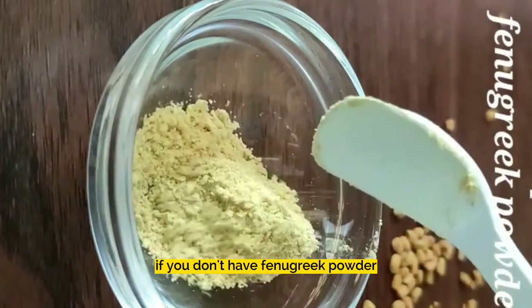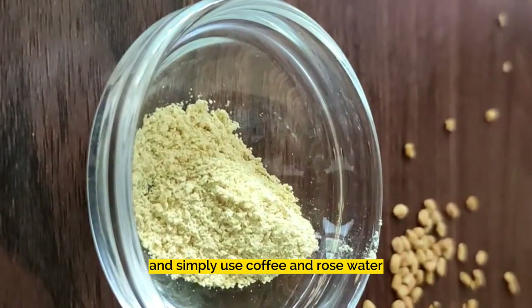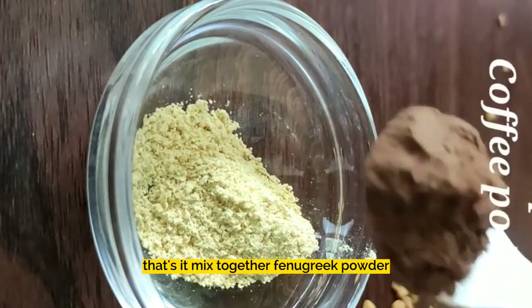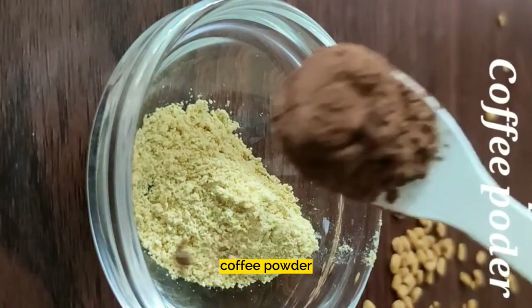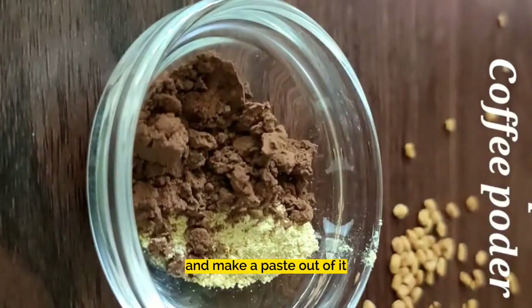If you don't have fenugreek powder, you can also skip it and simply use coffee and rose water. Mix together fenugreek powder, coffee powder, and rose water and make a paste out of it.